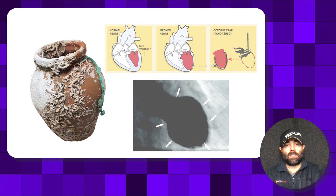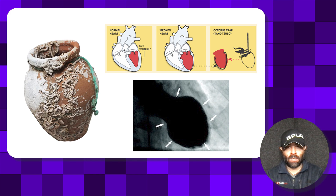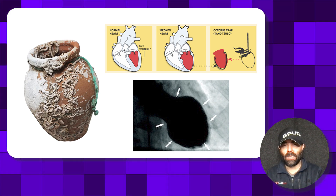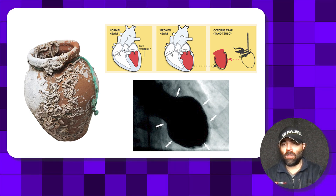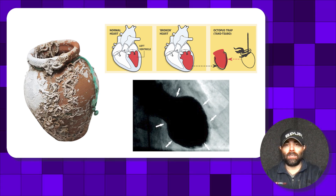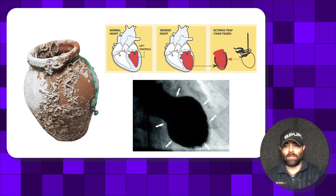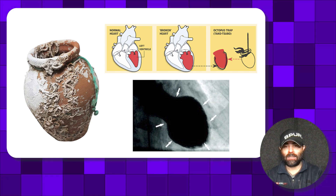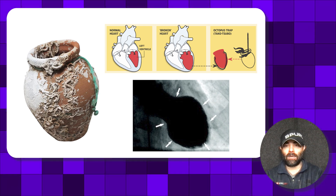I have a visual representation here of Takotsubo cardiomyopathy. In the yellow boxes, you can see what a normal left ventricle looks like compared to what a broken heart — or Takotsubo echo — looks like. At the bottom is a left ventricular angiogram showing the same thing with contrast dye. The white arrows point to normokinesis at the base, and then you get that apical dilatation and ballooning — that octopus trap appearance.